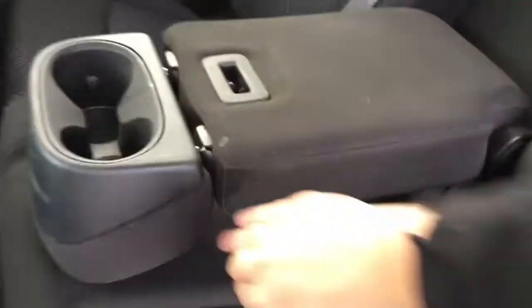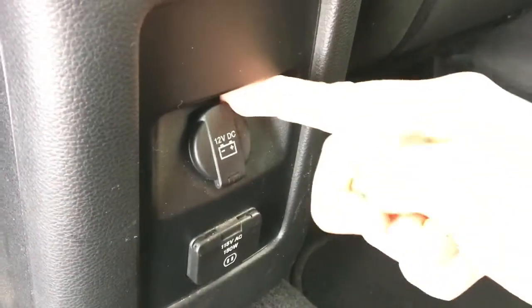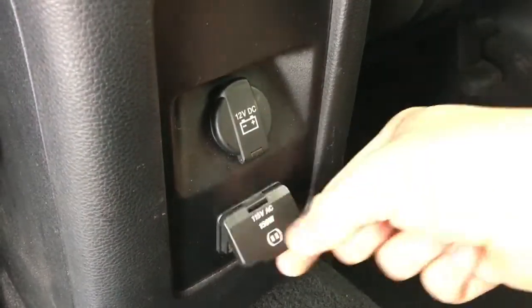Easily push it back up if you don't want it down. There is a 12-volt DC power outlet right here, and there's also a 115-volt AC power outlet, so if someone wanted to plug in a laptop they could easily do that. There is also a pocket on the back of the driver's seat.